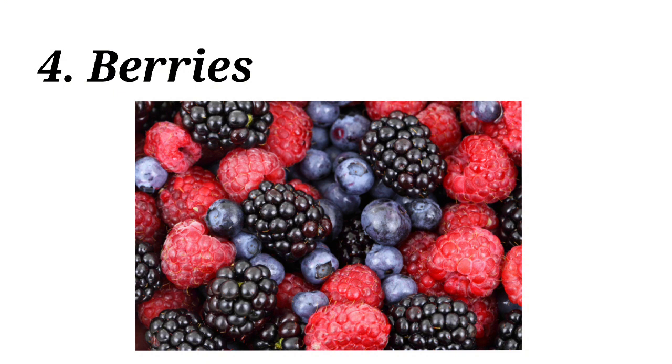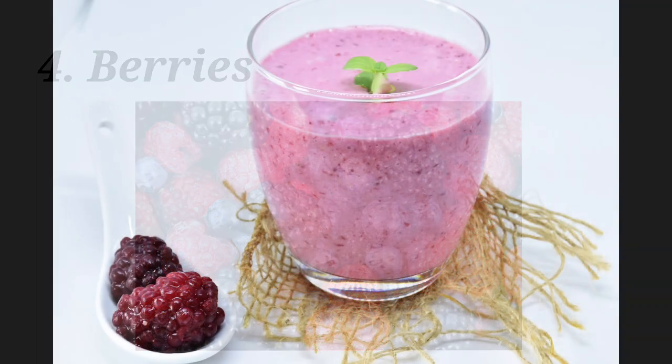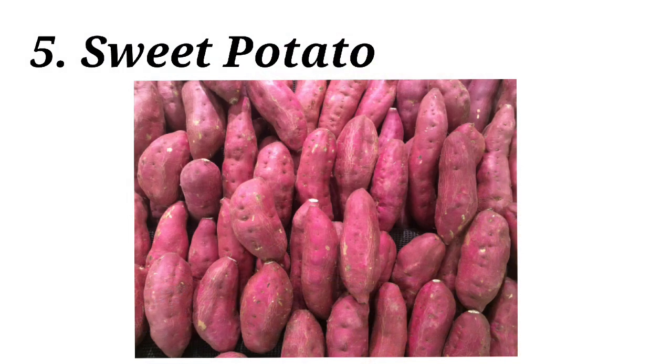Number four: berries. Most kids love to eat berries, and therefore it is an easy way to keep them healthy. Berries contain a high level of beneficial antioxidants, and these antioxidants may fight against germs. You can give berries with morning cereal, as a smoothie, or as an afternoon snack.